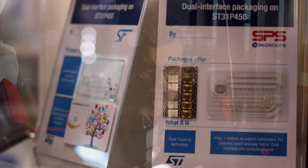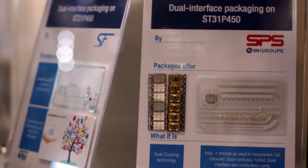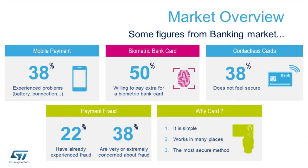Today we see in payment and ID two main trends. One is being driven by the dual interface move. As an example, 2019 will be the very first year on the market when more dual interface banking cards will be delivered than contact cards. This is really a turning point.